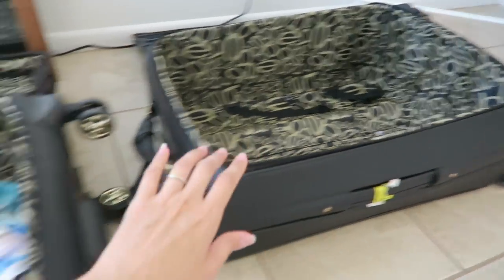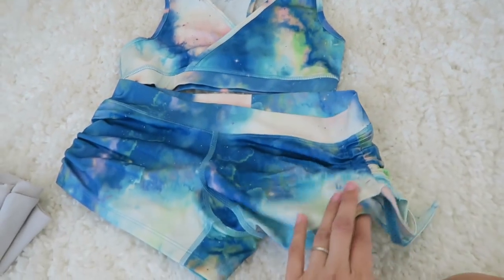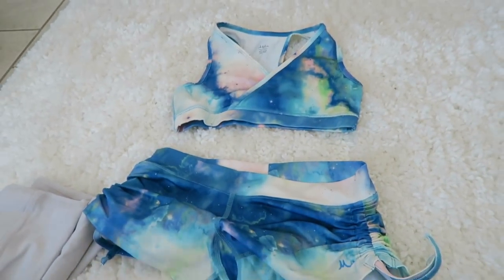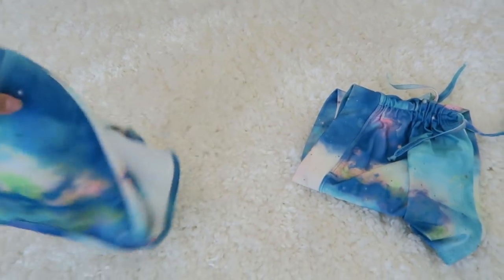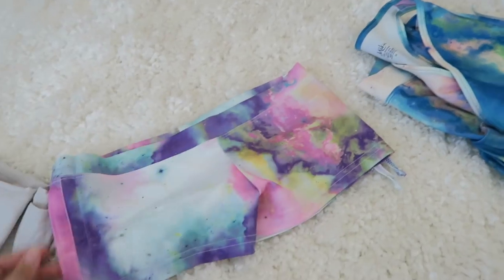We cleaned out one entire suitcase, and we've got one more that I'm going through right now. This is Amiga sports bra and shorts in their Nebula pattern. At first I really liked it, and then I don't know what happened — I just quit liking it. You know how that goes: sometimes you're into something and then you just change or grow or get into other things. So I don't want to keep these either.